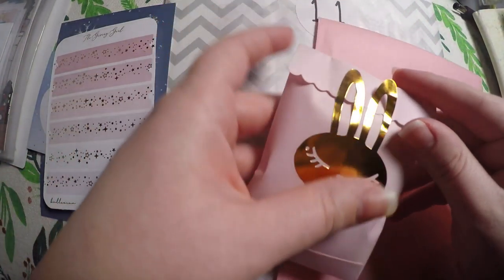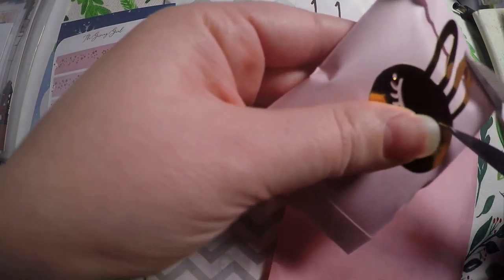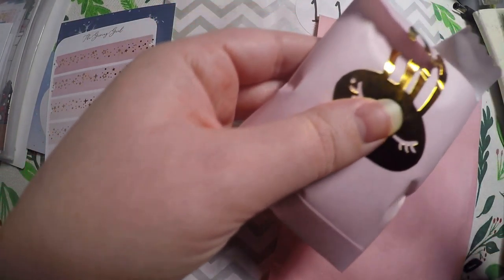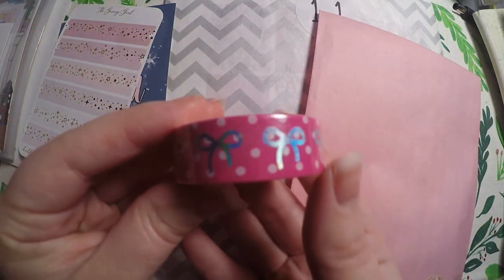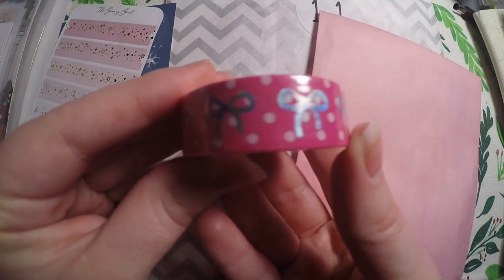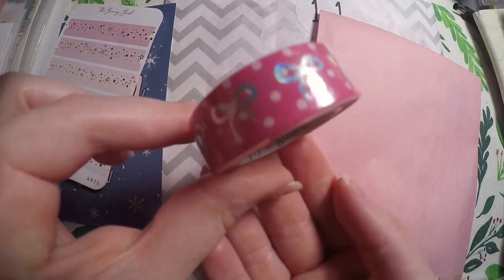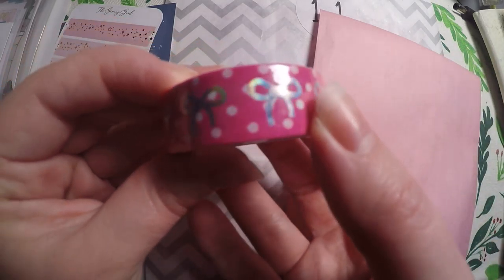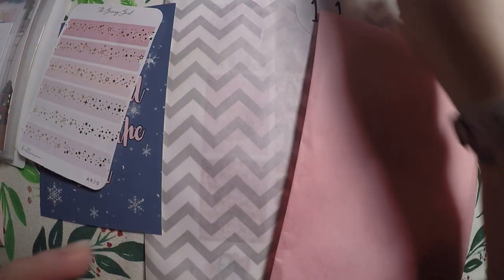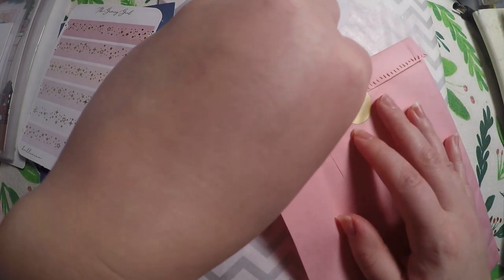Then we'll jump into the Simply Gilded one. Feels like it's another washi, which means this washi will also go into the giveaway. And here we go — it is this deep pink with hollow foiling washi tape. I'm not a pink person, but I know lots of people that are.